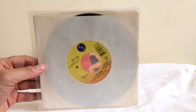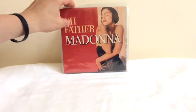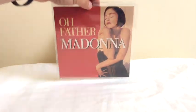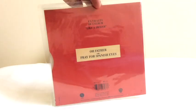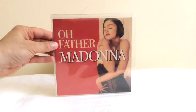Oh Father — that's the next single. That did not come in a picture sleeve in the US, unfortunately. But in France, luckily they created their own sleeve design, which is really cool. It's got a nice image and it has the song Pray to Spanish Eyes on the B-side. So it's a really nice collectible.